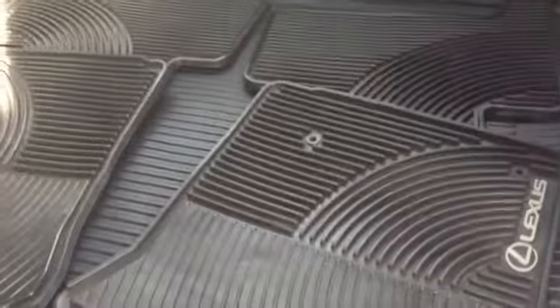Got some nice wood trim in here, gray interior, split fold-down seats, and you also have the third row here. Looks like the previous owner had some all-weather mats and cargo mats, which is good. I also believe you have a rear entertainment center here.